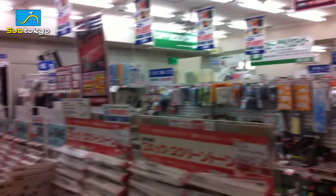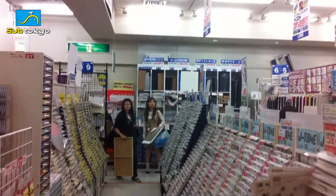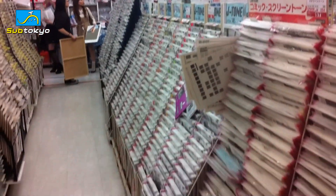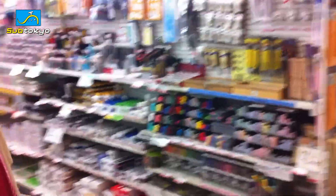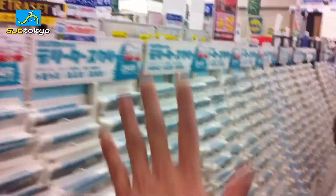These two sections of the store are my absolute favorite areas because it's all manga supplies. You can see this area is all tones, and over here is another section of tones and all manga supplies.